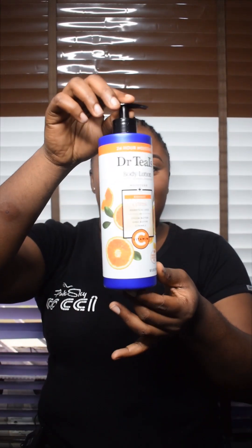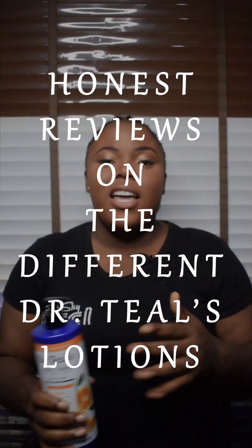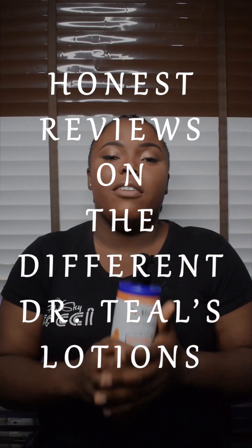Did you know that Dr. Teal's has other lotions aside from this? Yes, this citrus. So today, I'll be sharing with you my reviews, my feedback, and other customers' feedback from the Dr. Teal's lotion. I'll be showing you the various lotions of Dr. Teal's.